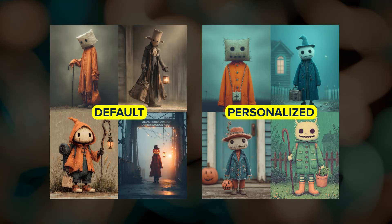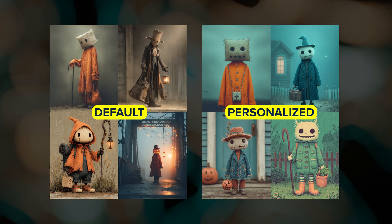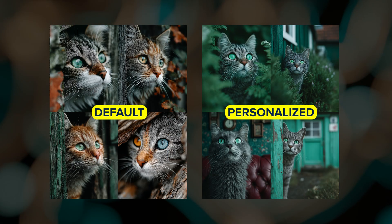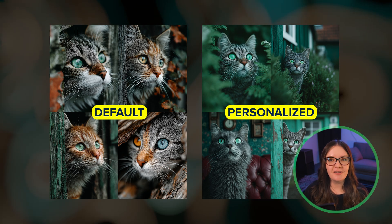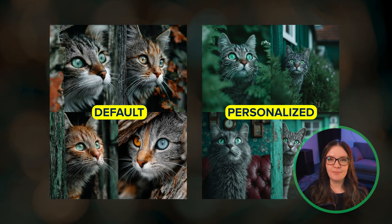My global personalization profile, for example, tends to add a teal hue to everything, which is nice sometimes but I don't want it all the time. So it sounds like the new personalization should fix that. This new system should be out within the next month.